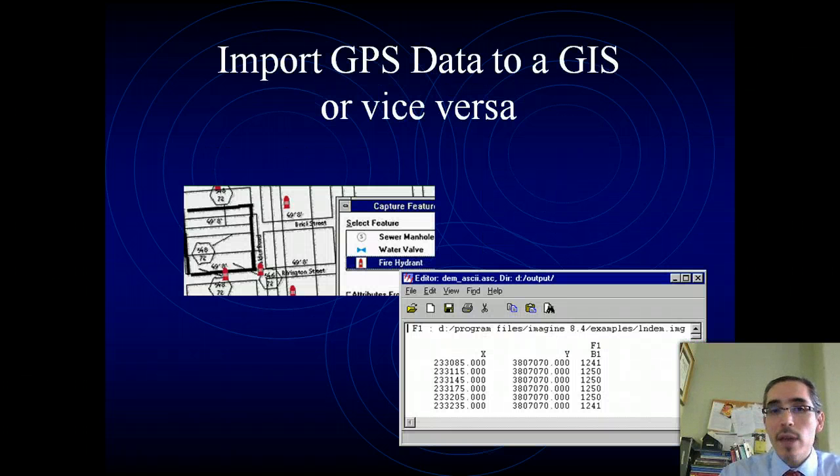Once you have that corrected data — either done dynamically in the field or done by post-processing — you can upload these coordinates to a GIS system and plot them out and work with them.